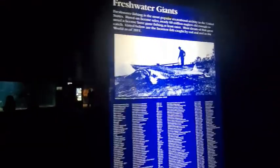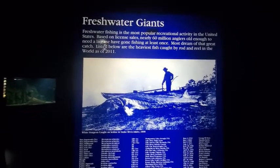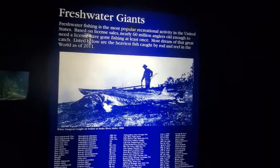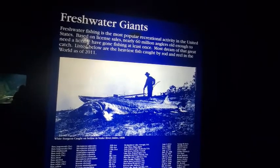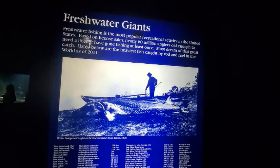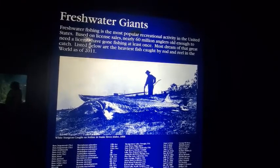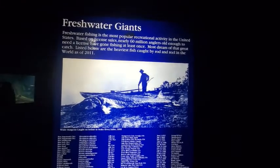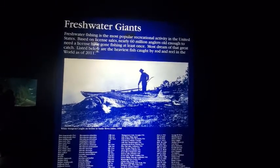Freshwater giants. Freshwater fishing is the most popular recreational activity in the United States. Based on license sales, nearly 60 million anglers old enough to need a license have gone fishing at least once. Most dream of that great catch. Listed below are the heaviest fish caught by rod and reel in the world as of 2011.